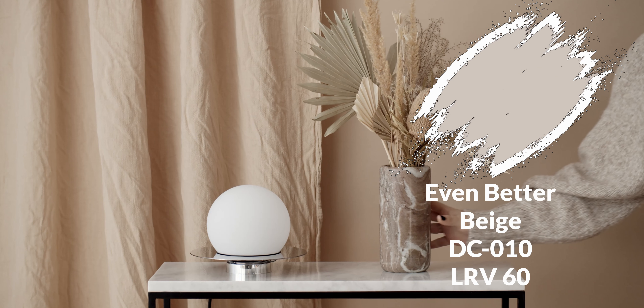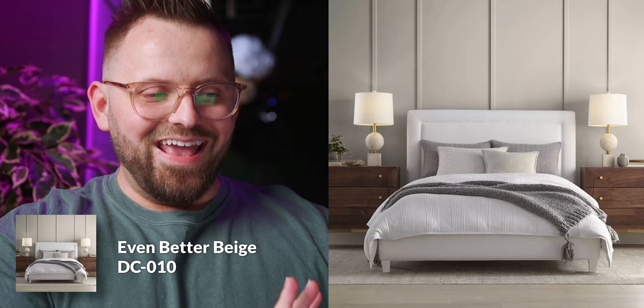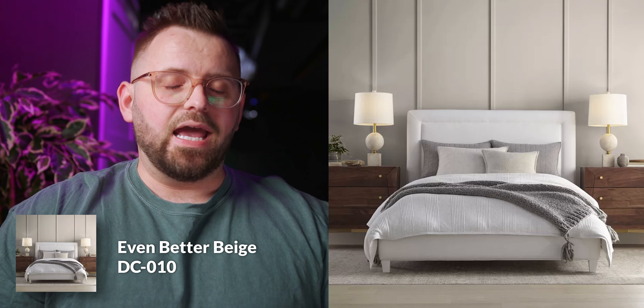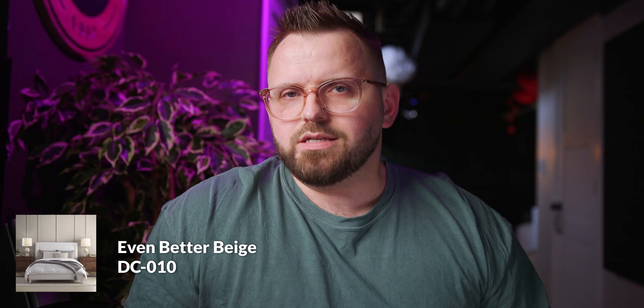Number three is Even Better Beige by Bear Paint. Now we're talking — this one I can see. It's a very light beige that almost looks grayish and has a toned-down feeling to it. This is a color I've seen everywhere, and I am not surprised that it's one of the top nine best-selling colors. Very standard though, not super exciting.